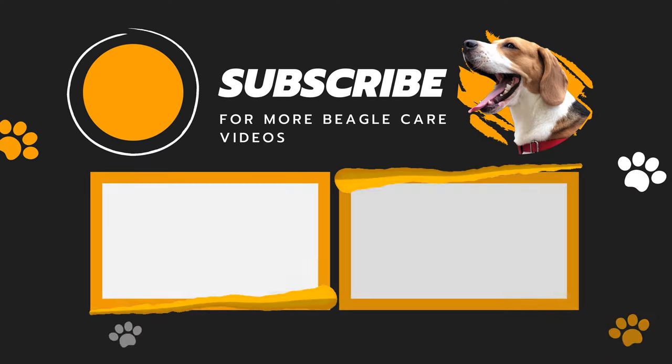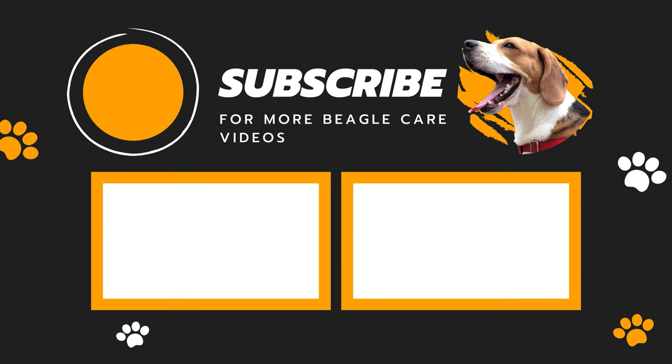If you found this video helpful, do drop a like and subscribe to our channel for more beagle care videos. Later!